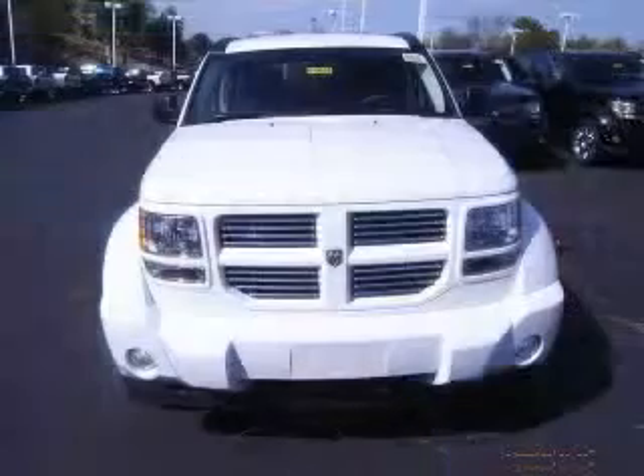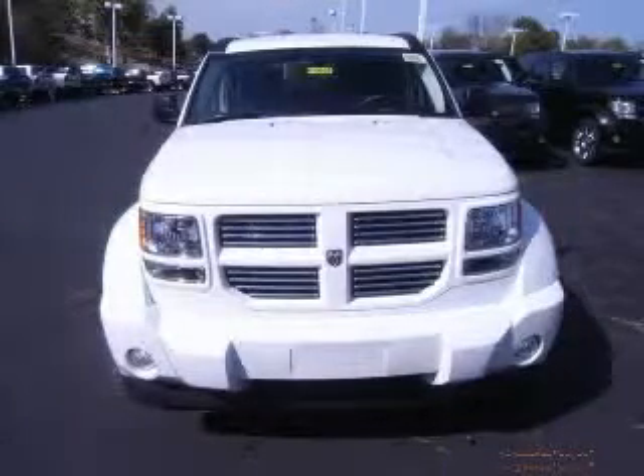How tempting are all the features on this 2011 NitroHeat? Bluetooth, power locks, power windows, auto air conditioning.